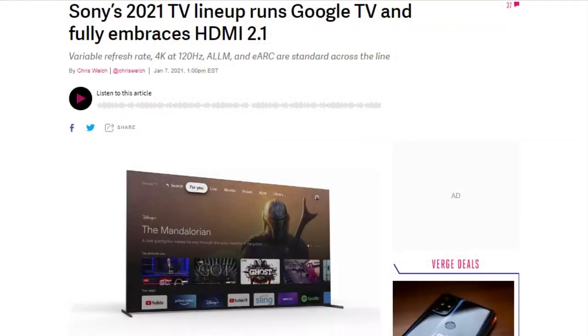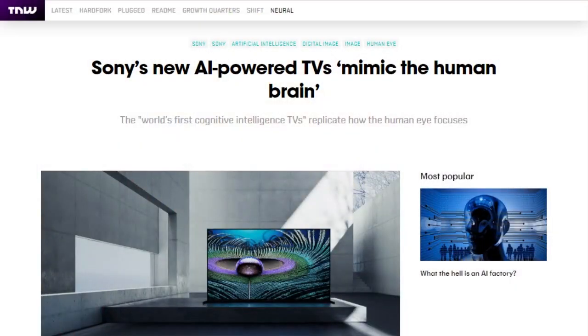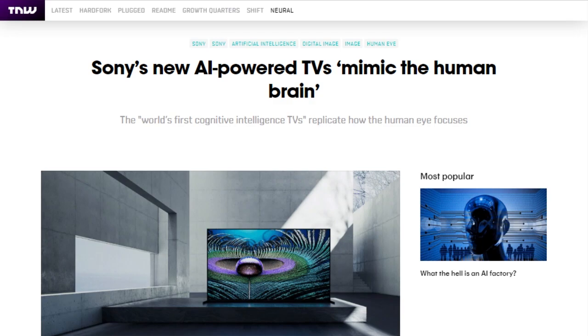Sony made TV and audio announcements, starting with its OLED TV lineup. Bravia XR 4K and 8K TVs will support 4K at 120Hz variable refresh rate (VRR), auto low latency mode (ALLM), and eARC — all important features if you've got a PS5. Sony also has an improved AI chip to improve picture quality and do sound positioning aligned with what's on screen. Sony's Master Series TVs will come with a sensor that automatically adjusts white balance to match ambient color temperature. All sets will support HDMI 2.1, Dolby Vision HDR, and Google TV.